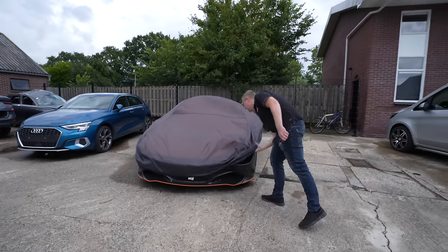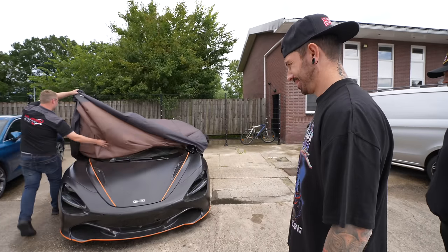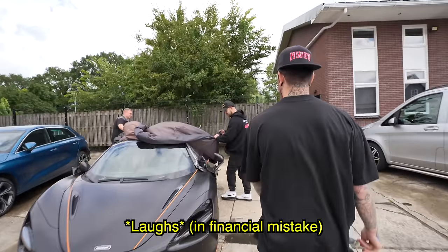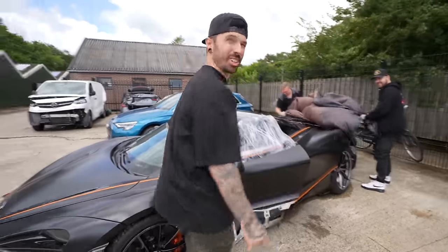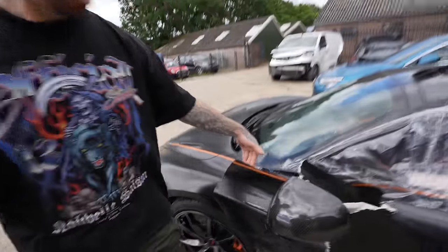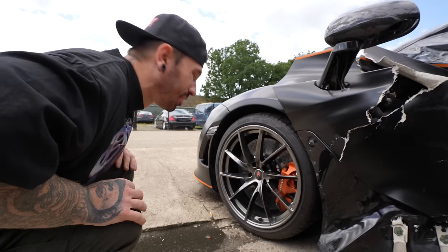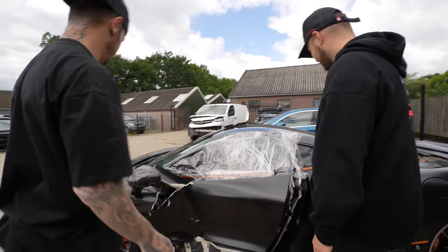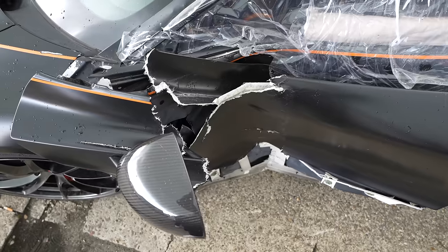We arrived at the breaker's yard and got our first look at the McLaren. The doors are incredibly light — there's almost nothing to them. The front looks good, but the door doesn't work. I obviously knew the car was damaged but I didn't know to what extent, so before committing to buying it I wanted to make sure it was actually repairable.